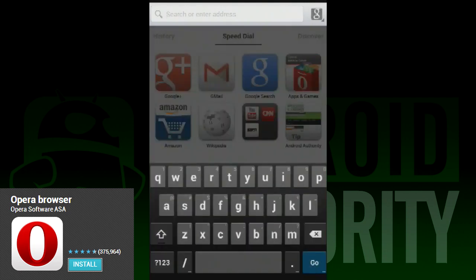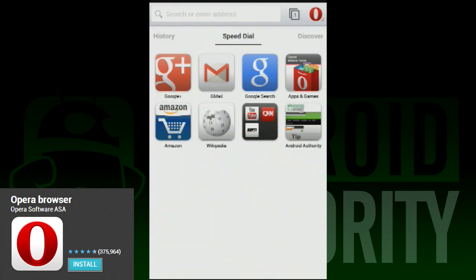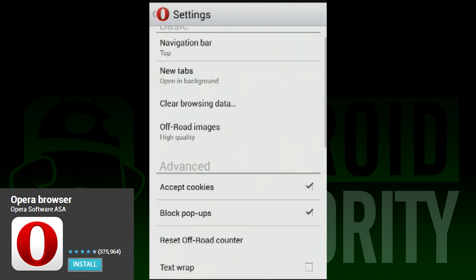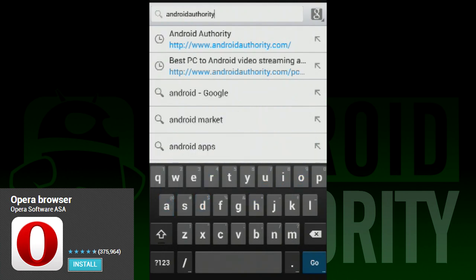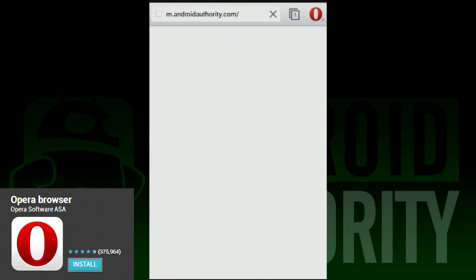Opera, like all software, isn't flawless. There were a couple of things we actually didn't like. First and foremost, on some larger websites with a lot of content, scrolling can get a little jumpy until Opera loads the full site. So on a few occasions, you may be stuck waiting for the site to load all the way before smooth scrolling can happen.